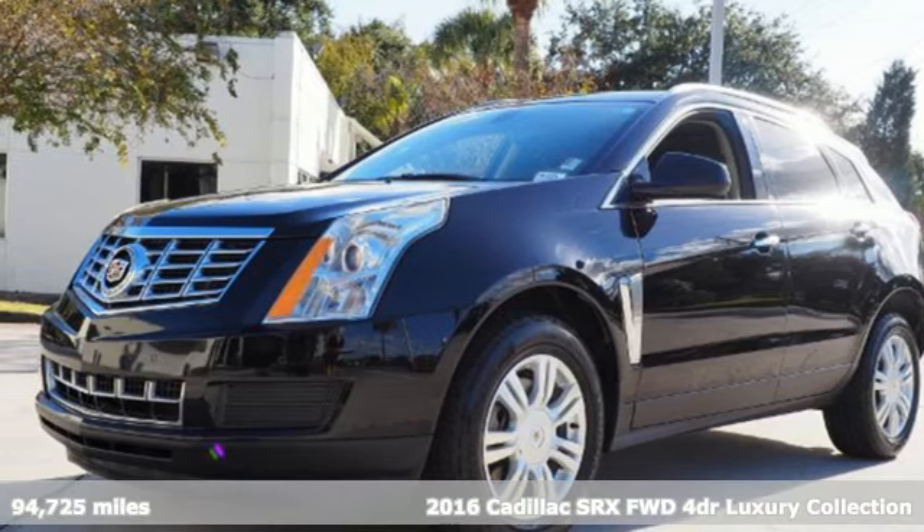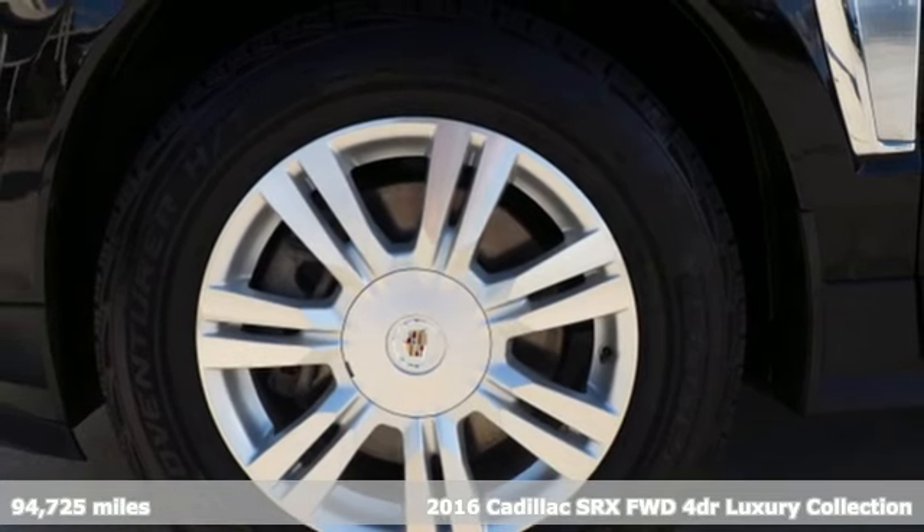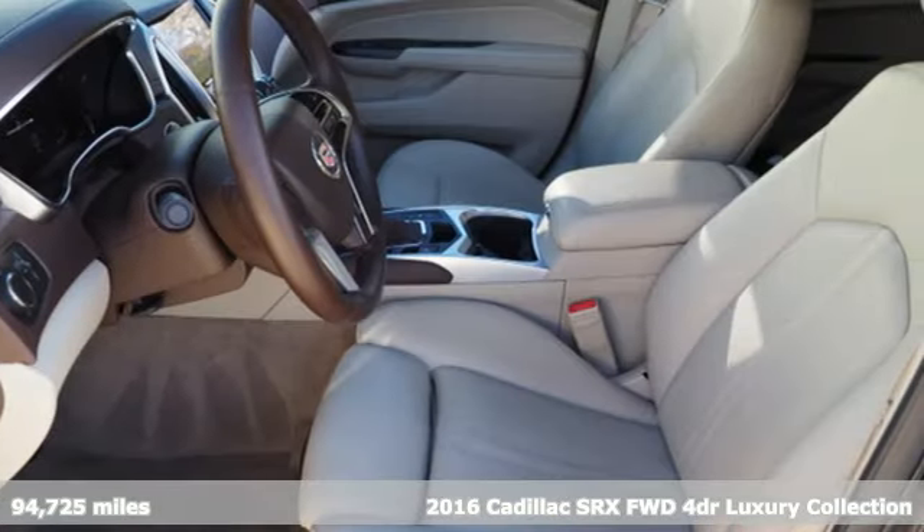Here's a 2016 Cadillac SRX. Beauty and functionality flow into one another, giving you an SUV that refuses to compromise.